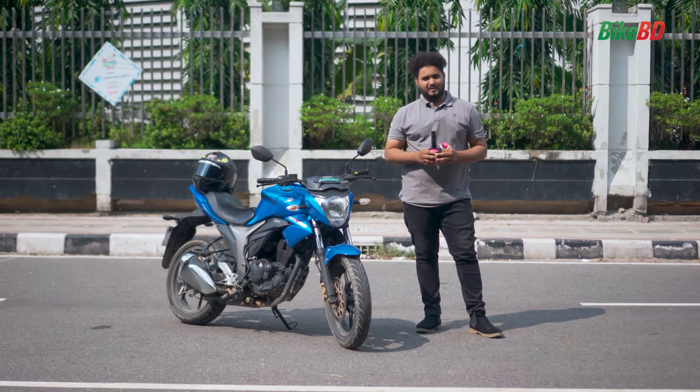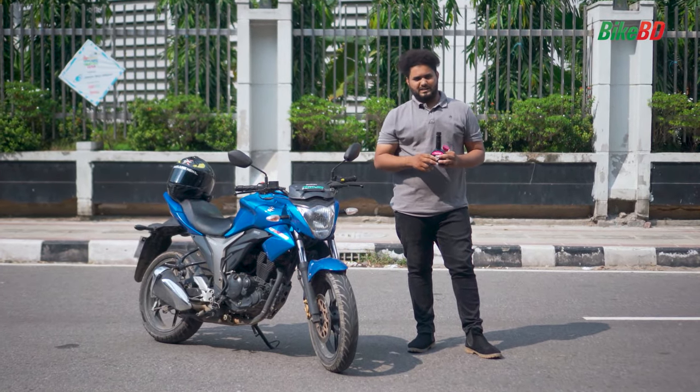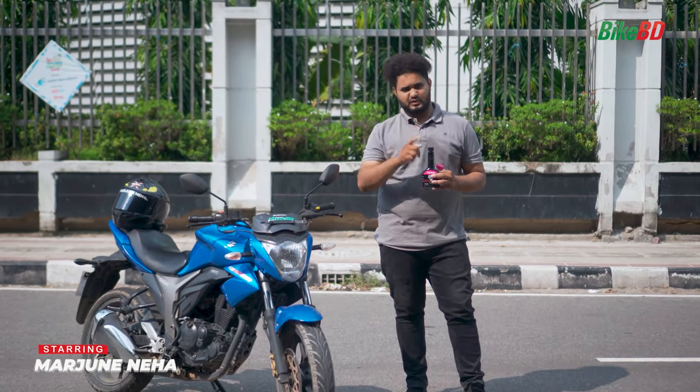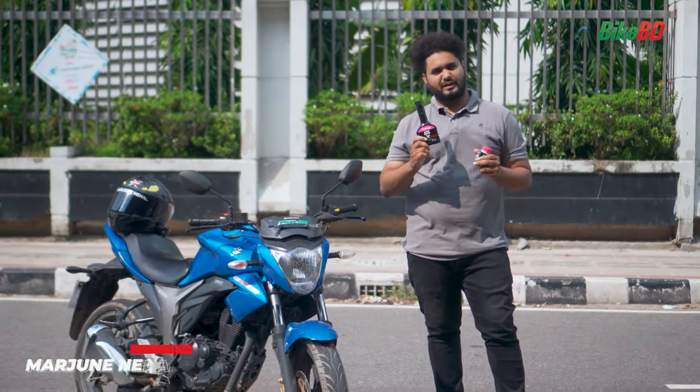What's up bike lovers! How are you today? Today I am here to talk about Flamingo Octane Booster.